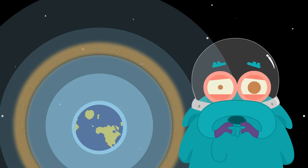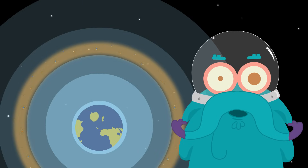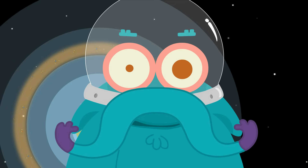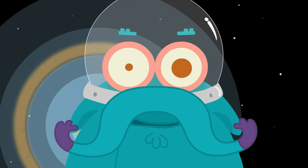It's getting a bit spooky here. I think it's time for me to get back to earth. So, this is me zooming out. Tune in next time for more fun facts.